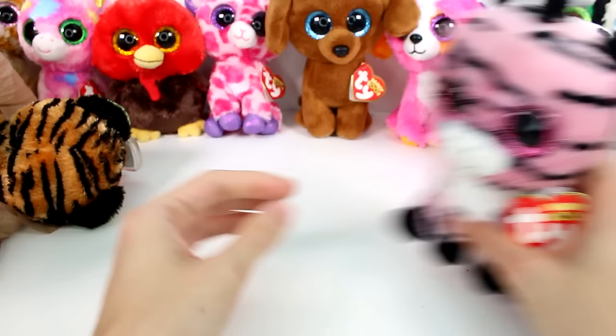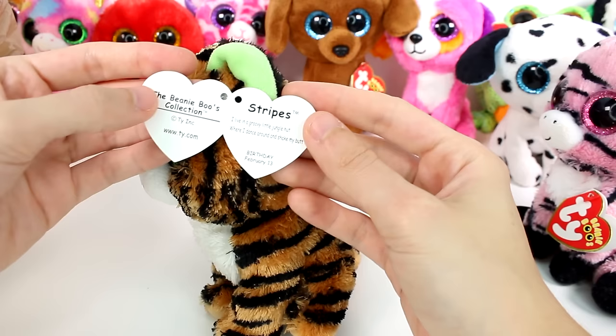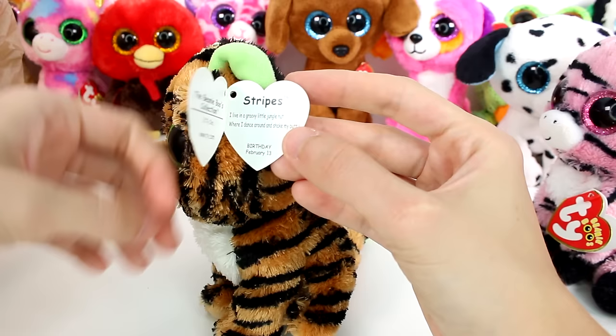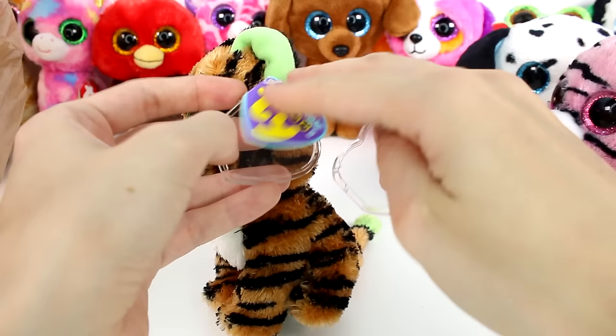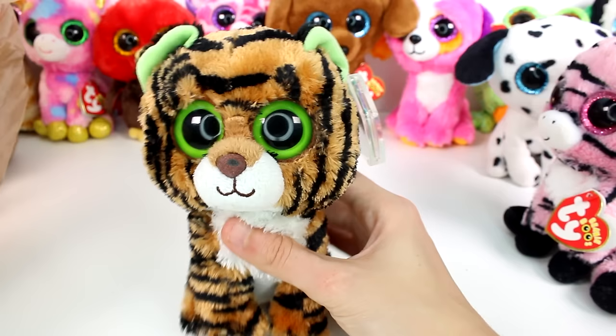And then this little guy fell out — he's super soft. This one has an older tag and a tag protector. This is Stripes. I live in a groovy little jungle hut where I dance around and I shake my butt. Birthday is February 13th. I'm going to put your tag protector back on — you are very, very beautiful and I don't want to ruin your tag. He has a little bit of a mark on his nose, but other than that he looks pristine.